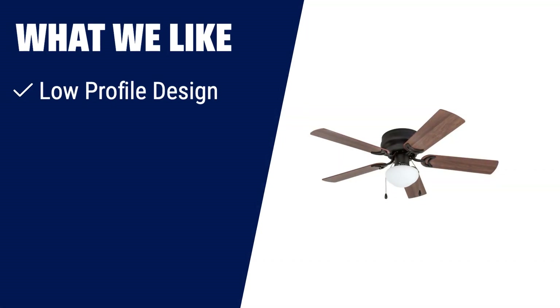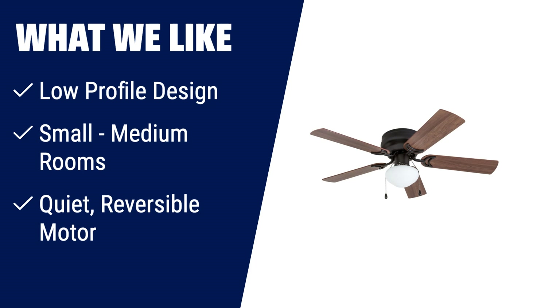What we like: If you have limited space or need a fan for small to medium-sized rooms like living rooms, bedrooms, or dining rooms, the Prominence Home Alvina Ceiling Fan is perfect for you. With its low-profile design and reversible motor, it provides convenient quiet operation and can help reduce energy costs. Additionally, its dual-finished blades allow you to customize the look to match any decor.